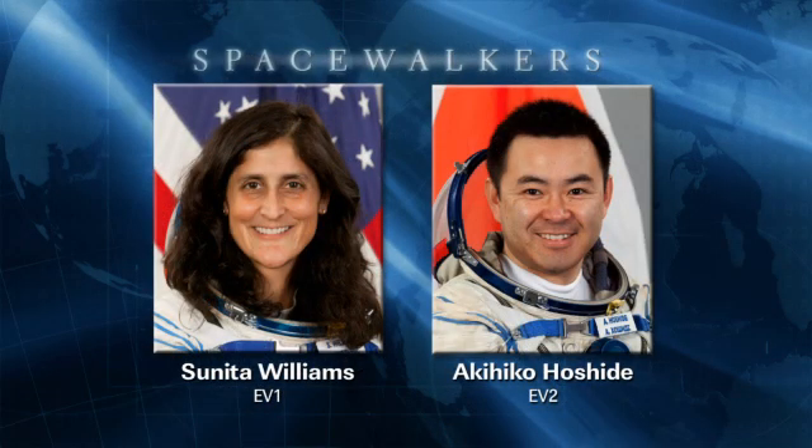NASA astronaut Sunny Williams earlier this morning completed a pre-spacewalk medical exam. She was joined in that activity by her fellow space walker, Aki Hoshide, as the two prepare to step out of the station's airlock later this week on August 30th for a six and a half hour spacewalk.